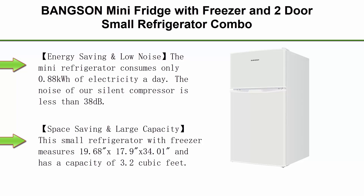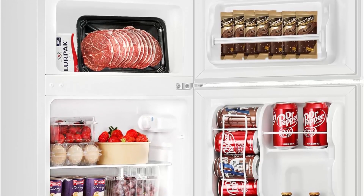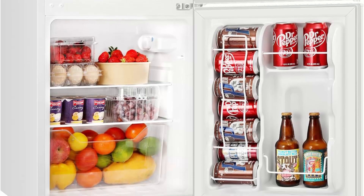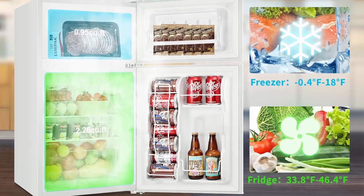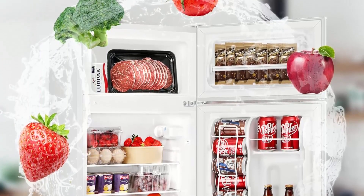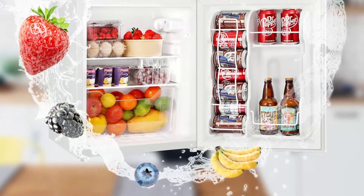Top 9: Banks Mini Fridge with Freezer, two-door small refrigerator combo, 3.2 cu ft — for home, office, dorm, garage, or RV, white. Energy-saving and low noise: consumes only 0.88 kWh of electricity per day, and the silent compressor runs at less than 38 decibels. Measures 19.68 x 17.9 x 34.01 inches. The door is reversible, glass shelves are removable to expand space, adjustable legs stabilize the unit on uneven ground, and an interior LED light enables nighttime use.